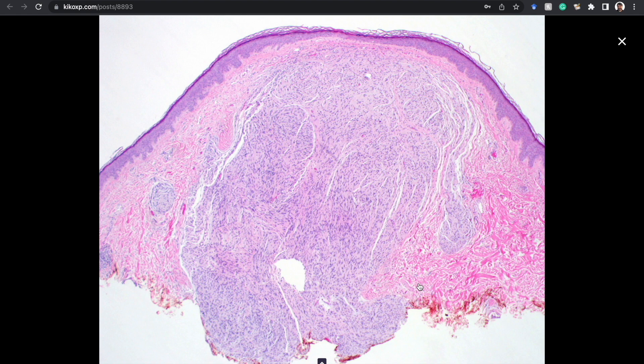Plexiform palisaded encapsulated neuroma is a well-described variant, and it's important not to confuse it with plexiform neurofibroma, which is basically sine qua non for neurofibromatosis type 1. Plexiform palisaded encapsulated neuroma has no association with NF1, although interestingly it has been reported a few times that plexiform palisaded encapsulated neuroma in the acral skin — particularly the hand — is sometimes associated with Cowden syndrome. I've seen two pediatric patients with that and recommended genetic counseling. Palisaded encapsulated neuroma is usually on the face, but the next most common site I see it is the acral skin, usually the fingers.